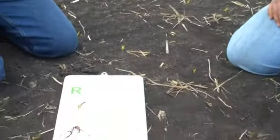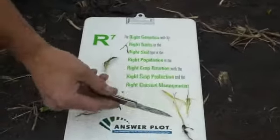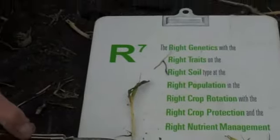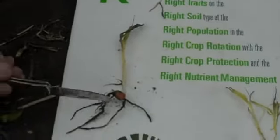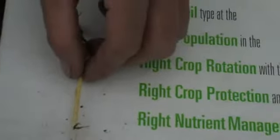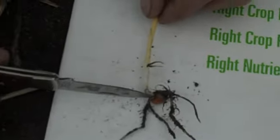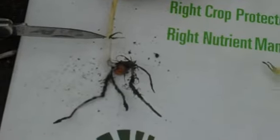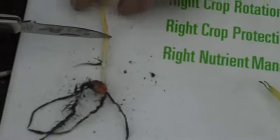Just to refresh everybody's memory, we dug up a few plants here. We dissected one and dug another. We had the seedling along with the root system below it, and you can already see there are two roots coming out of that nodal root system. You take the length of the mesocotyl — which is from the seed to this node — and add three quarters of an inch, and that was your planting depth. So the planting depth was probably around here.